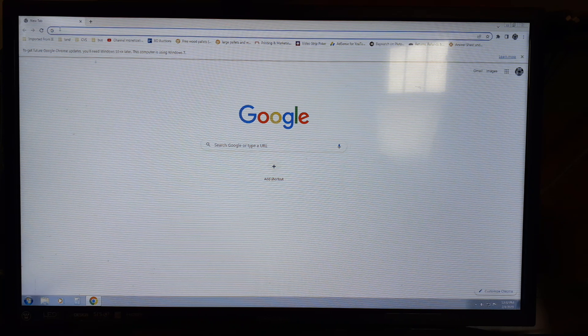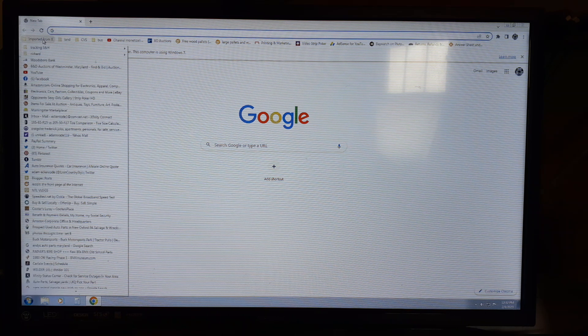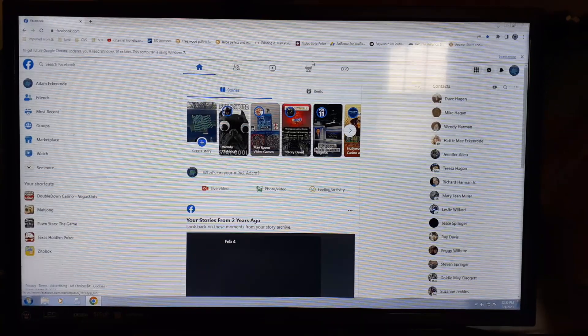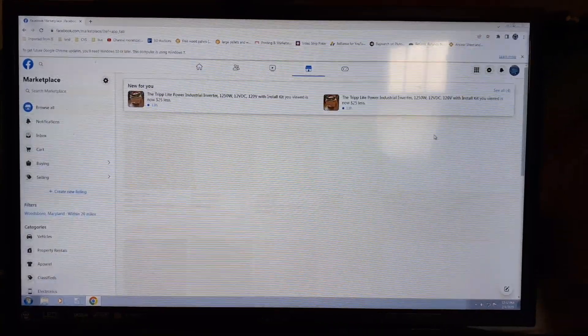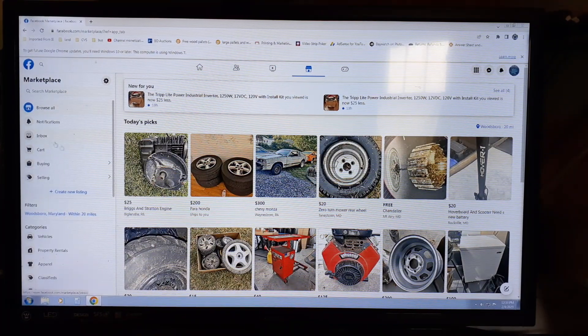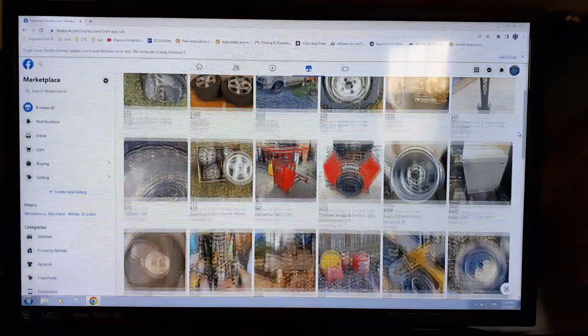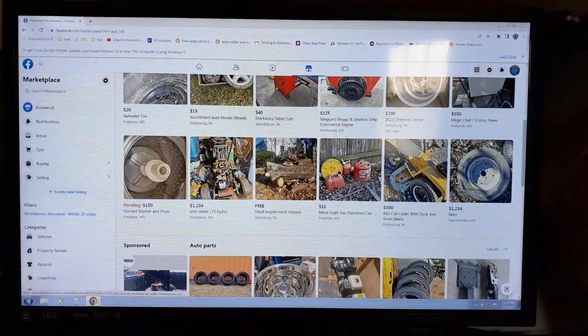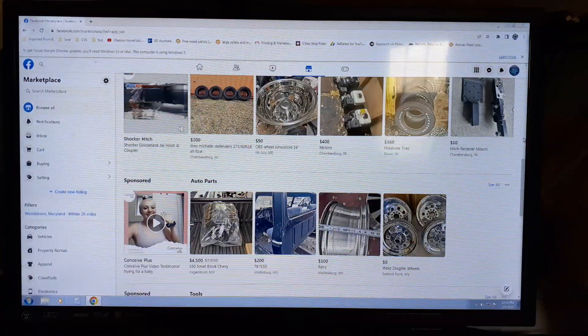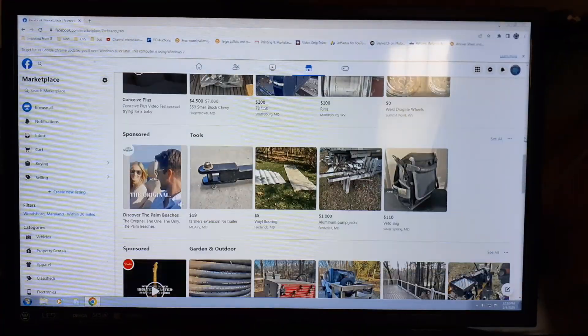Now let's go into my personal Facebook — I'm going to show you something. We're going to skip through this real quick. Now I'm going to show you scams on here. They are scams — I would not lie to you. I've been trying to get a lot of them out and as they pop up, I get rid of them.